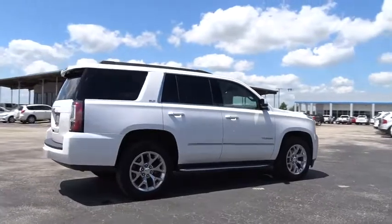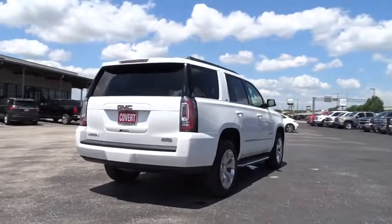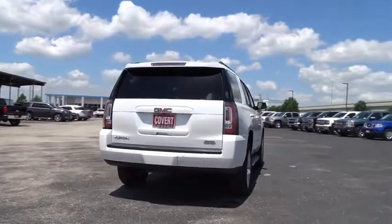Stability control, steering wheel audio controls, traction control, power liftgate, keyless entry, remote engine start, anti-lock braking system, tow hitch.